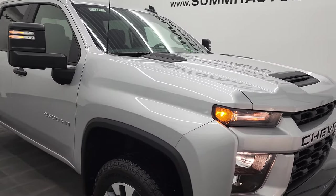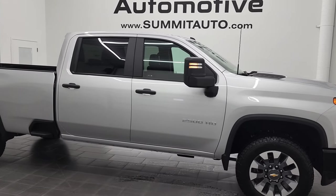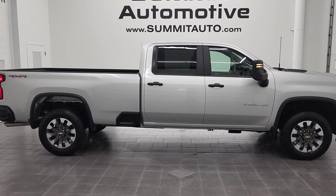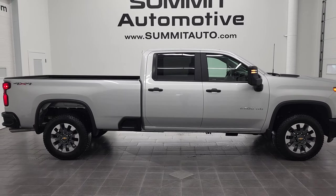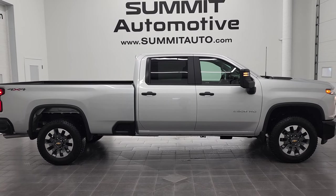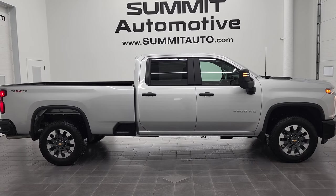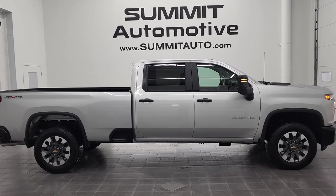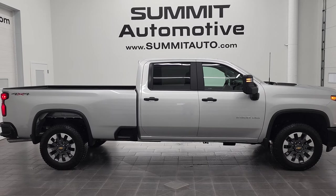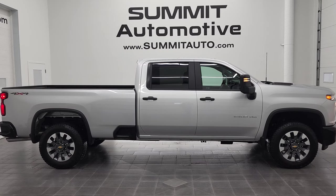I would highly recommend this 2021 Chevy Silverado 2500 Crew Cab Long Box in silver ice metallic from a quality and condition standpoint. And to see more pictures of this truck or one of our other 450 new and used cars, trucks, SUVs, minivans, wranglers, half tons, three-quarter tons, one tons — you name it — go to summitauto.com. Full pictures and descriptions of every single vehicle from two locations, all at summitauto.com. And if you'd like to check out more HD videos, you can go to youtube.com/summitauto. Remember to like, subscribe, and share on this video and all the videos that you see there.